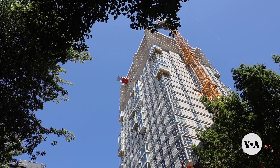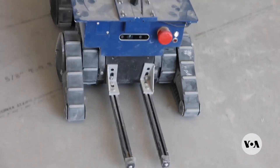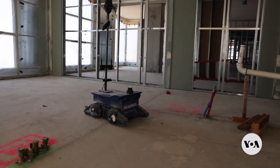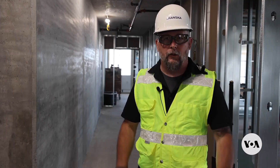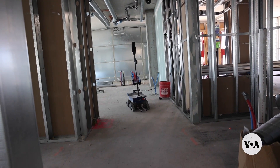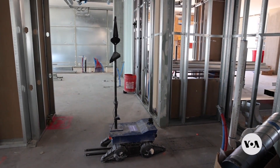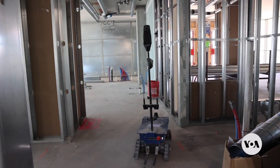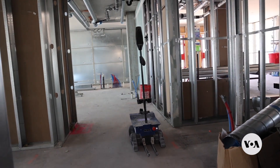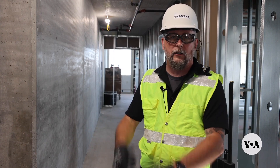When the construction crew on this Seattle, Washington apartment building clocks out for the day, two autonomous robots backed by artificial intelligence get to work. The robot drives into each room on the floor. It has the floor plans already loaded in it, so it knows where the walls are going to be. It moves into each space and takes a 360-degree high-resolution photo, goes through the entire floor, then uploads those photos into a cloud-based platform where AI-driven analysis reports out to the project team.